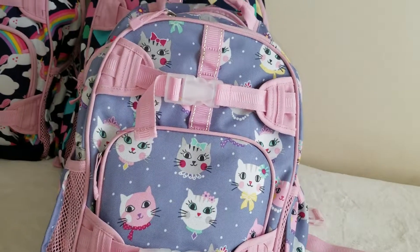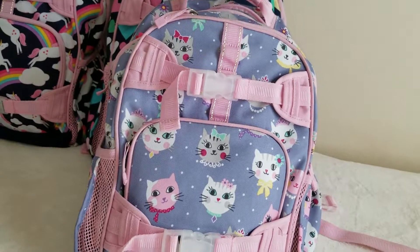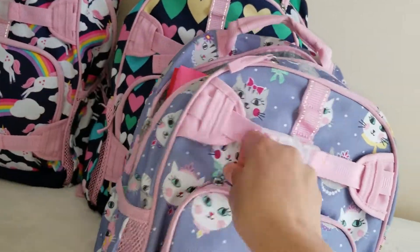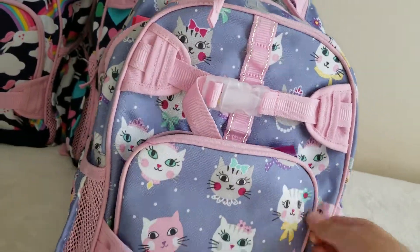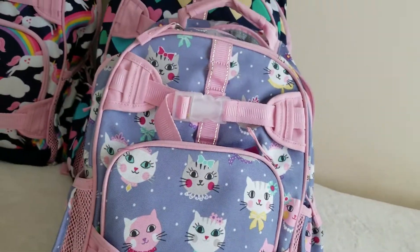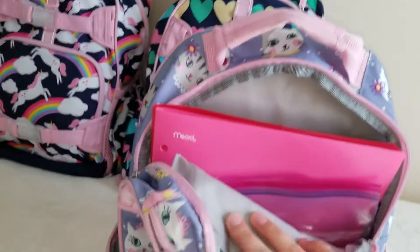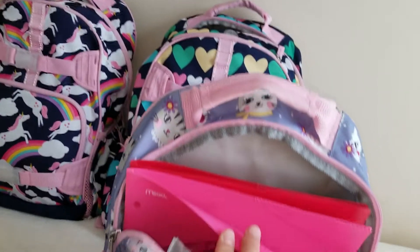Let's start with my pre-K girl. She's going to pre-K for the first time this year in the afternoon. She has this backpack for the second year. In the front pocket I usually put extra clothes — when they go to school and find their lockers, they put this bag on the top shelf of the locker.